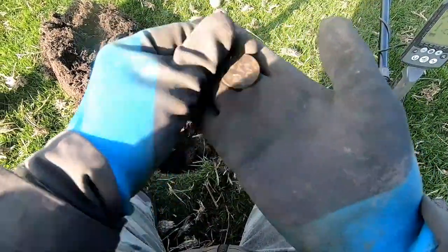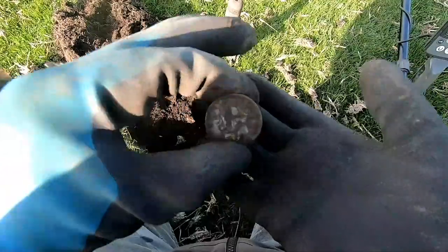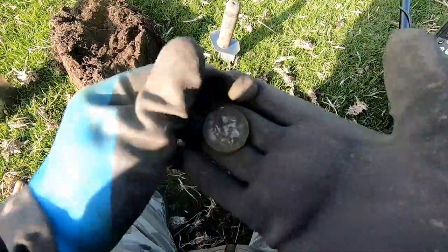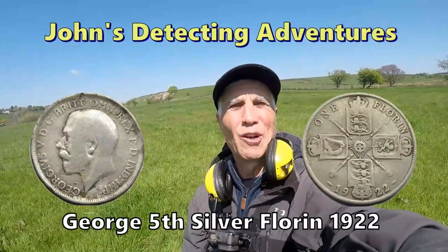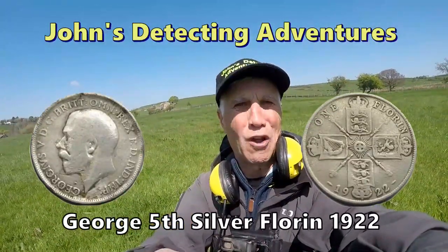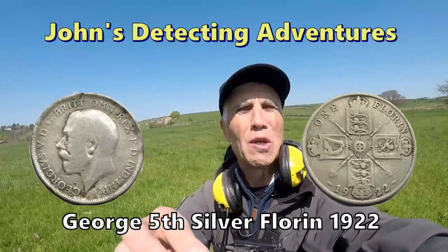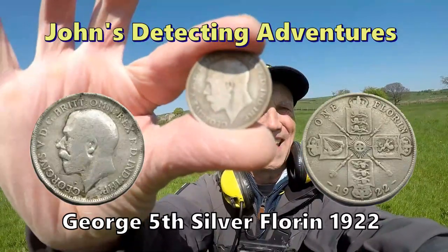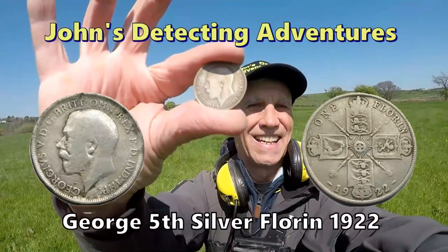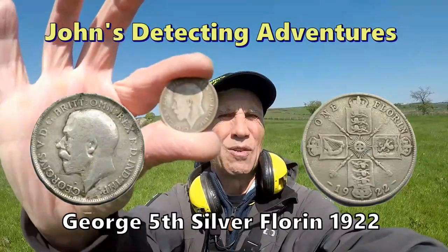You've got to be kidding me! Hey, I've got another silver! Look at that boys and girls! Found another silver coin - a big one again, and it's a florin of George V. This is what I like to see - big silver! I think it's 1922. Excellent, we'll have a bit of that!